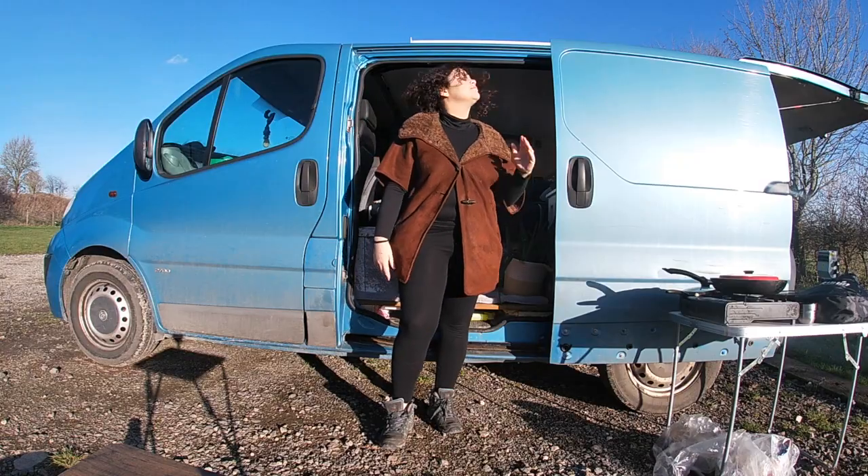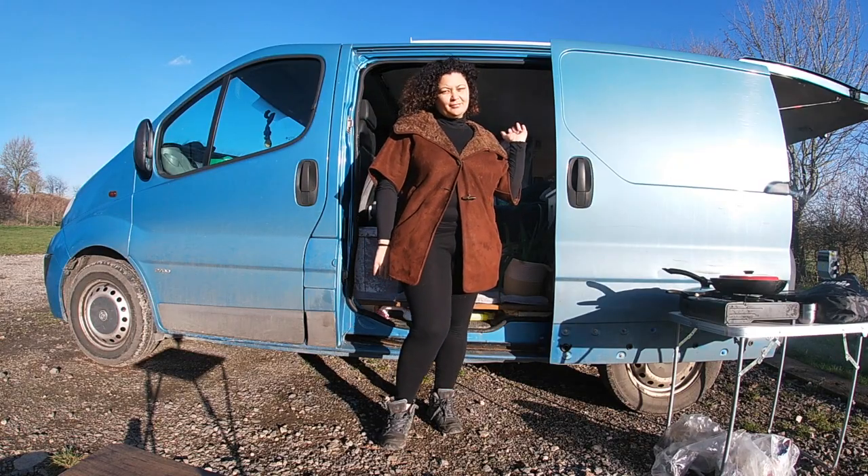That's about it for my little micro camper. If you have any questions leave them in the comment section below, and give me a thumbs up if you enjoyed the video. All the different items in this van will be on my website, so check it out — thank you for watching.